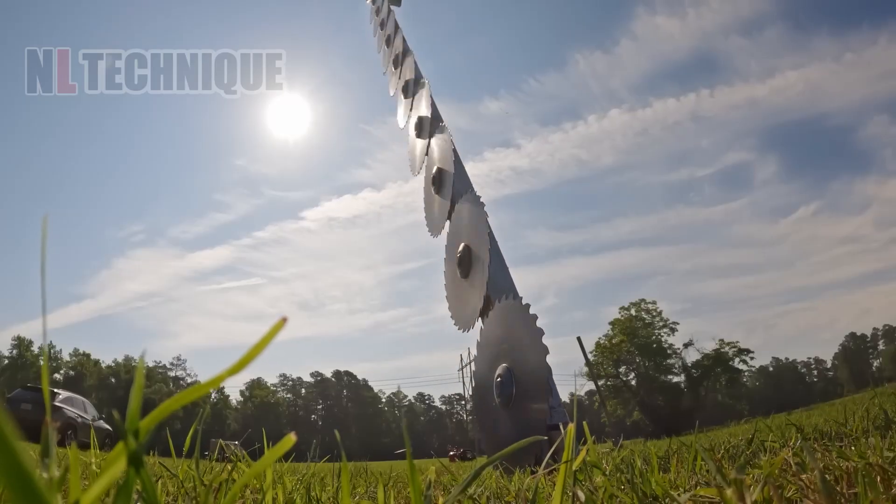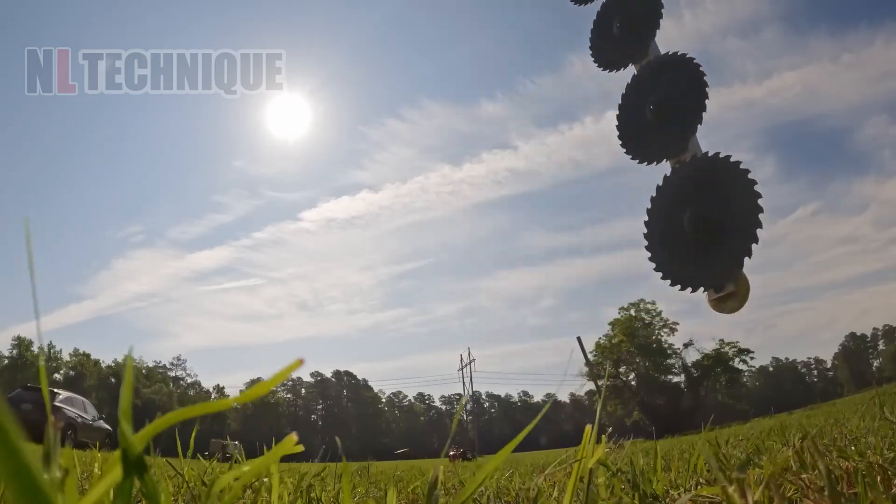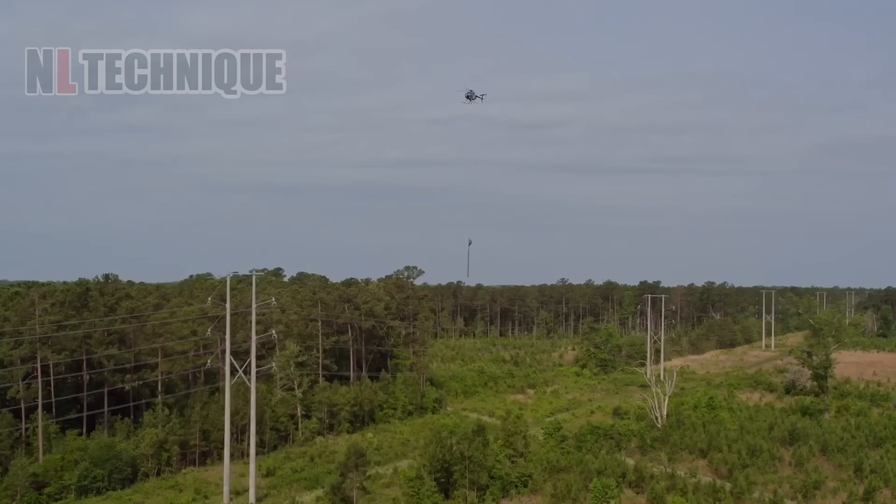Whoever thought of hanging a tree saw under the helicopter to trim the forest edges is actually a genius.